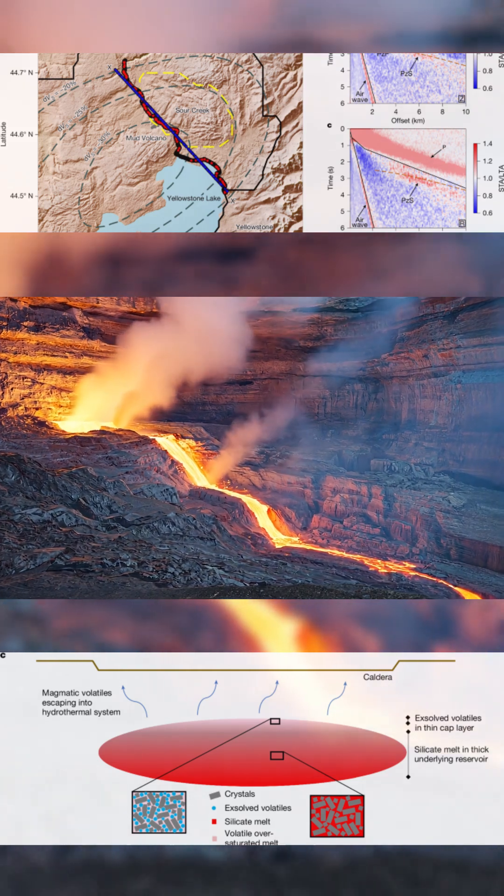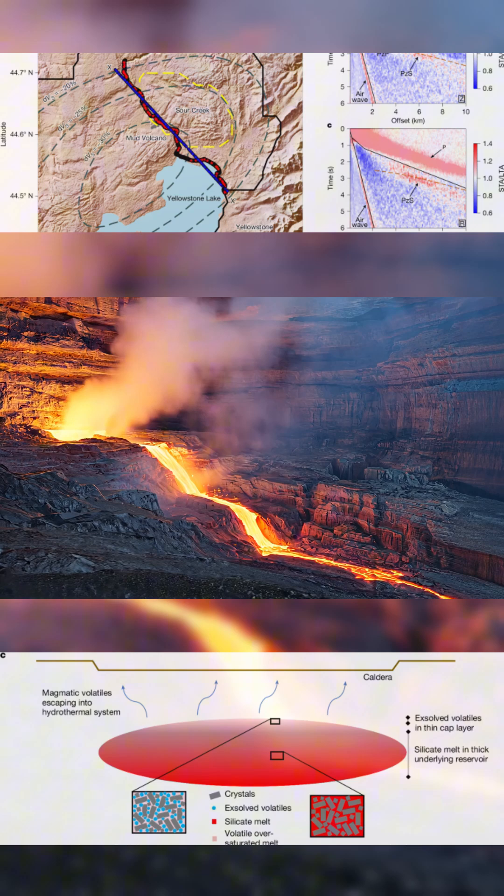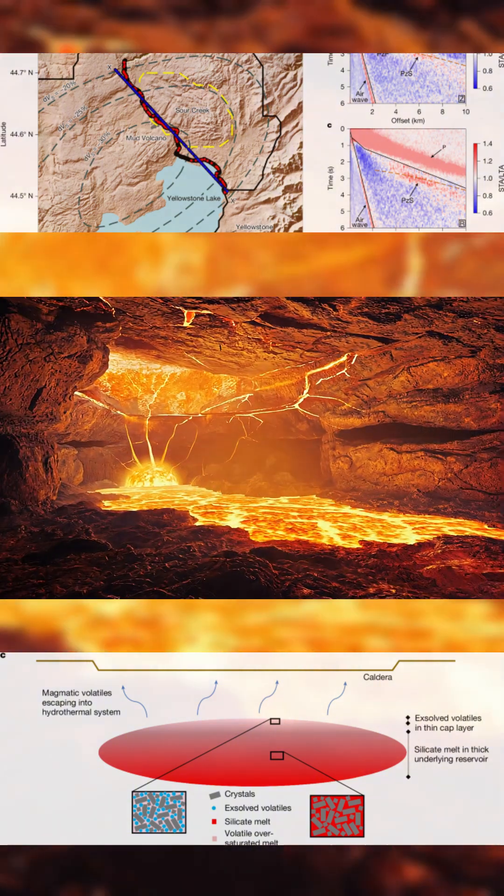Its position makes it even more concerning. The cap lies within the brittle crust — the zone where ruptures begin when stress increases. It's also the depth linked to earlier Yellowstone eruptions.